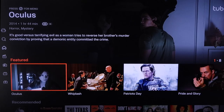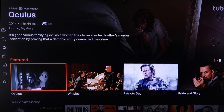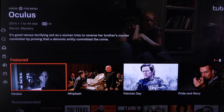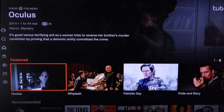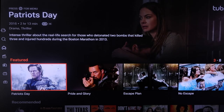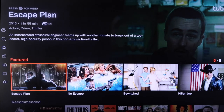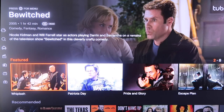The next one we're going to take a look at is Tubi TV. I like the way Tubi TV is laid out — it does have a little bit of a Netflix vibe, showing a featured movie at the very top. Right in the middle it has all its featured films that are really popular right now, like Patriot's Day, Pride and Glory, and Escape Plan — some of the real popular ones — and you can watch these all for free.